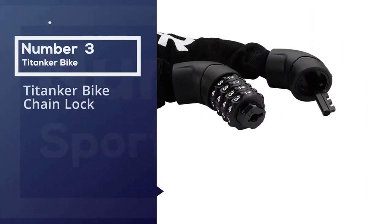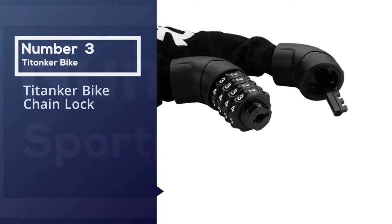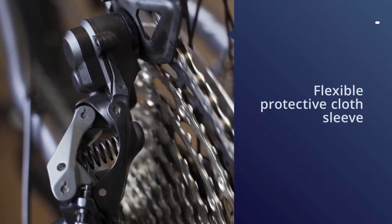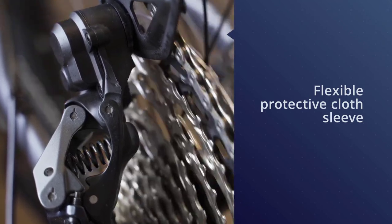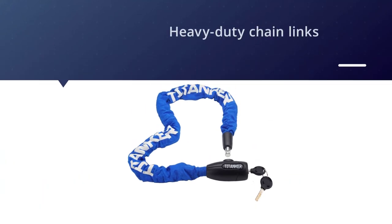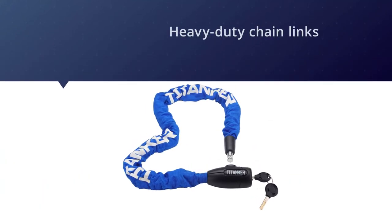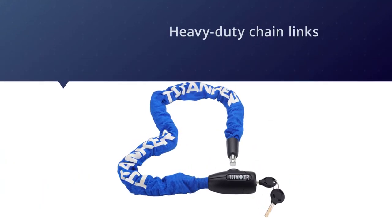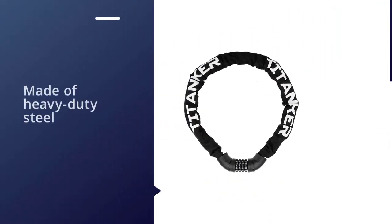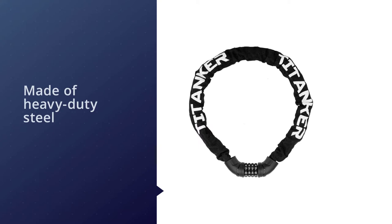Number three: Titanker bike chain lock. This chain bike lock is enclosed in a flexible protective cloth sleeve which effectively protects the chain from rusting and scratching. With six-millimeter thick, heavy-duty chain links made of heavy-duty steel known for its cut resistance, it has an easy-to-set four-digit combination locking mechanism for keyless convenience.